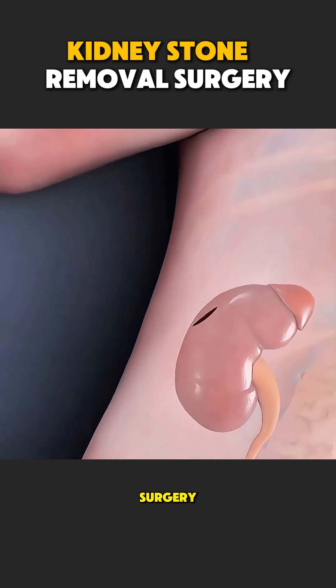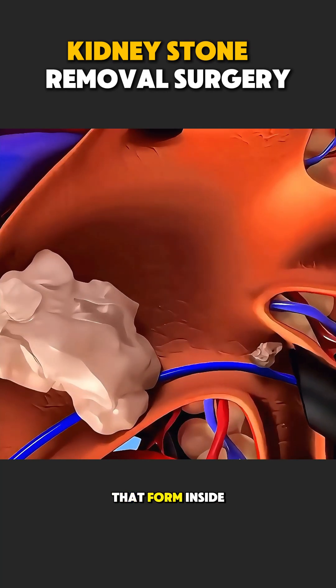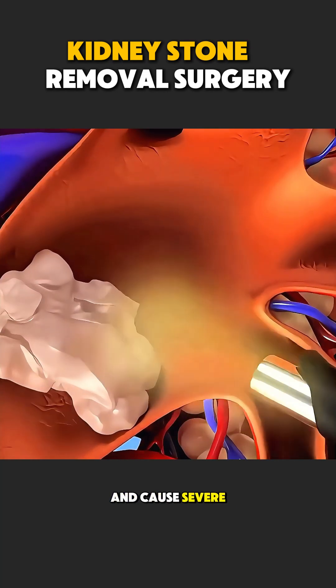Kidney stone removal surgery is a medical procedure done to remove hard stones that form inside the kidneys and cause severe pain.